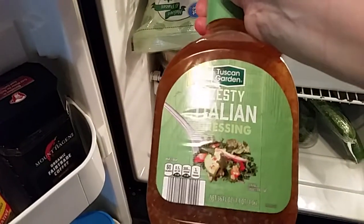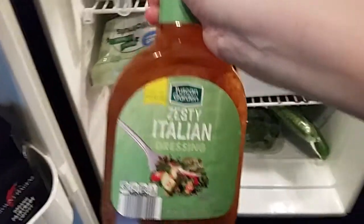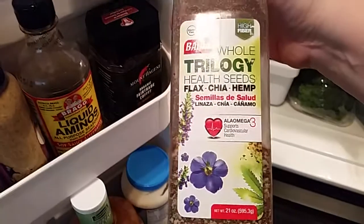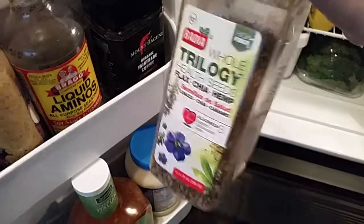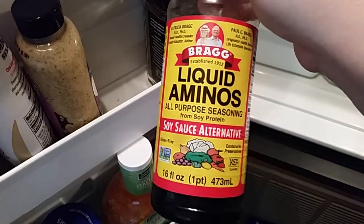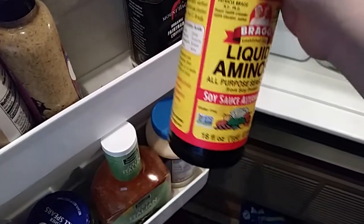I found this great big tub of zesty Italian dressing for only $1.95. I was going to get balsamic vinaigrette but this actually has less sugar. I use this seed blend on my salads — it's a trilogy health seed: flax, chia, and hemp seeds, which is good for inflammation. I also use liquid aminos as an alternative to soy sauce, because soy sauce is made from wheat and has a lot of gluten in it. With GMOs and everything, what's done to wheat today is really bad.